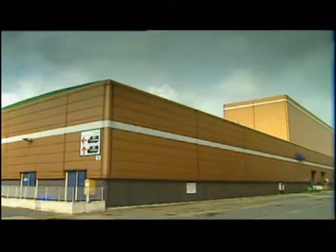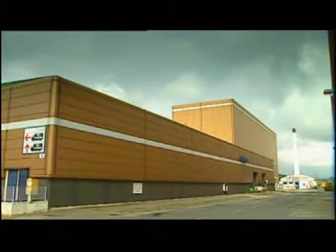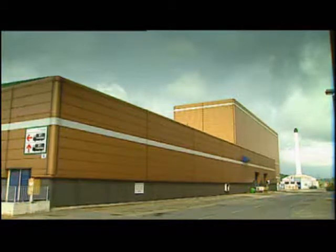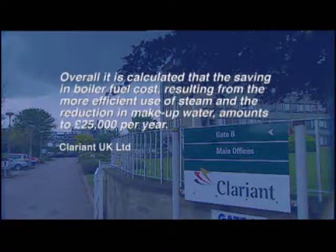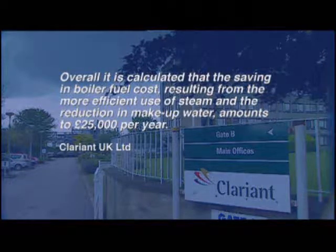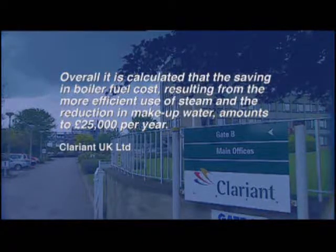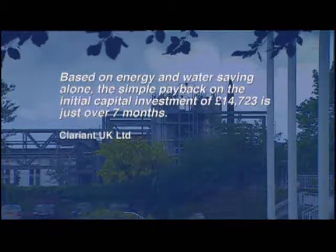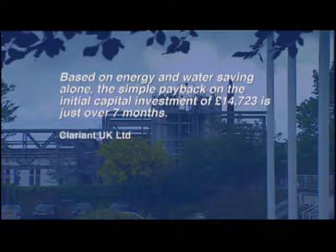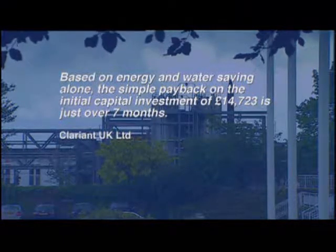Multinationals like chemical giant Clarient, who installed 73 traps across a variety of applications, have seen operational improvements as well as savings. Overall, it's calculated that the saving in boiler fuel cost resulting from the more efficient use of steam and the reduction in make-up water amounts to £25,000 per year. Based on energy and water saving alone, the simple payback on the initial capital investment of £14,723 is just over seven months.